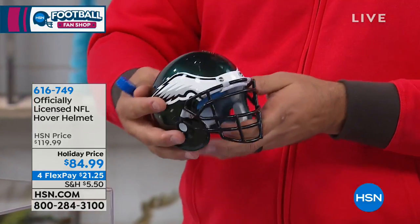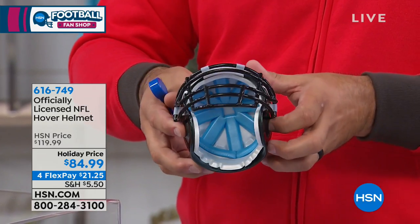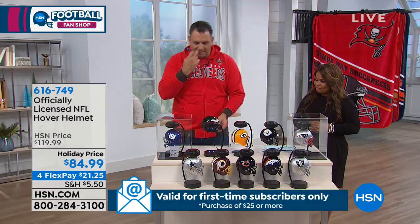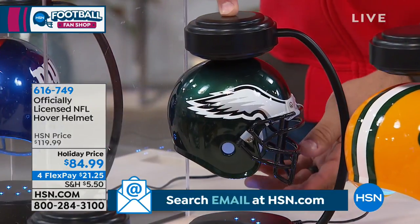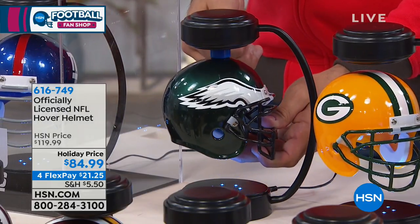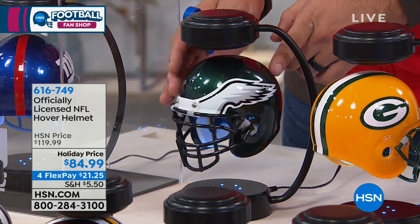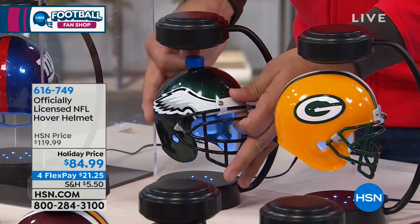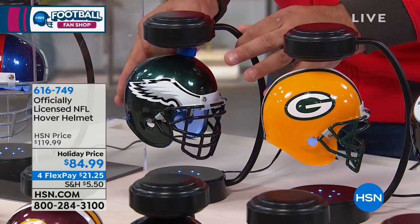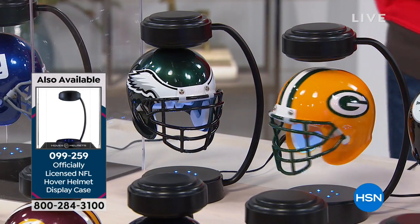This helmet is a very high-end mini helmet, very similar to the officially licensed ones. It's got all the great designs and details, even down to the padding on the inside — an exact replica in mini size of your favorite team. When you put it under the magnetic base, you use a small tool piece that comes with it to set the helmet in place. You just slide it out, and there it is — really hovering with a little bit of spin.